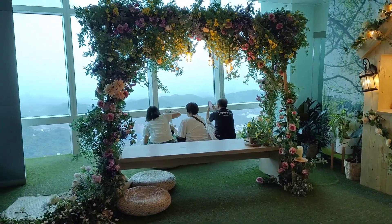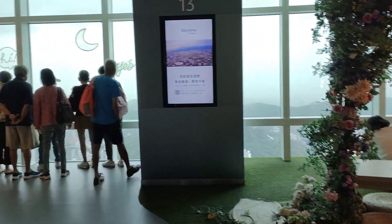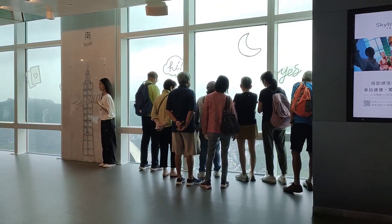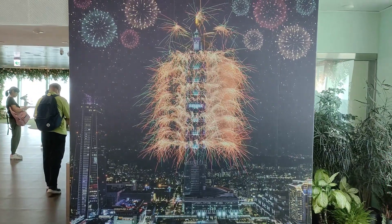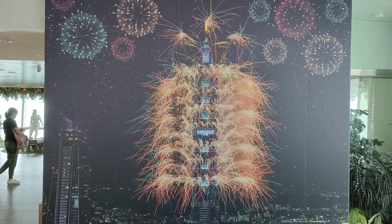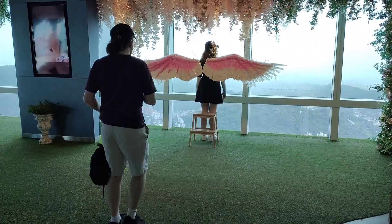They're quite creative with all these things for people to take photographs. This is how you look when there's a festival — that's quite creative.